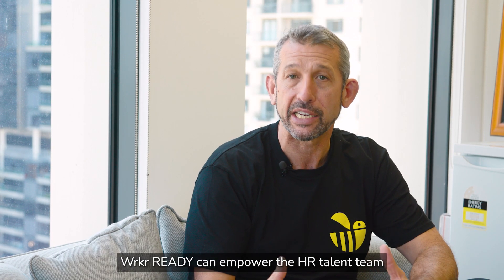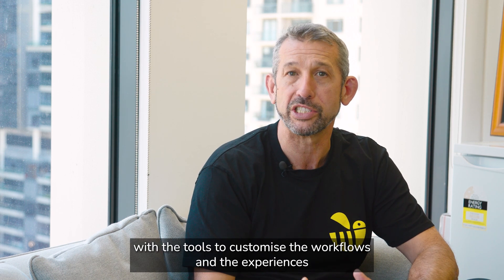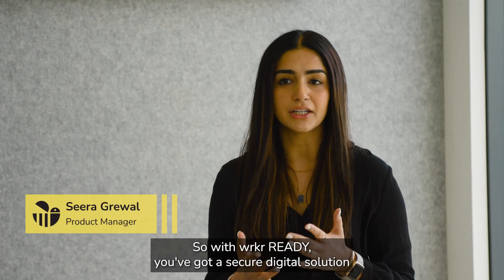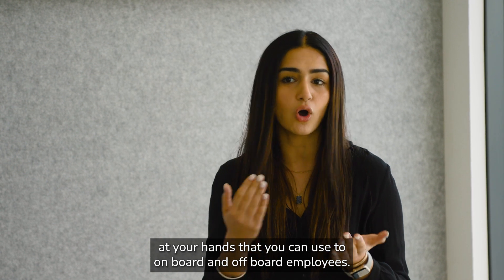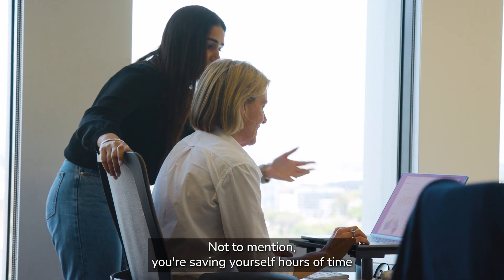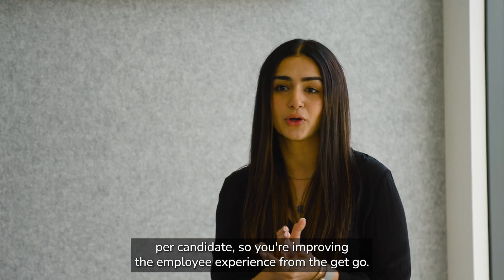Worker Ready can empower the HR talent team with the tools to customise the workflows and the experiences to create that difference. With Worker Ready you've got a secure digital solution at your hands that you can use to onboard and off-board employees — not to mention you're saving yourself hours of time per candidate, improving the employee experience from the get-go.